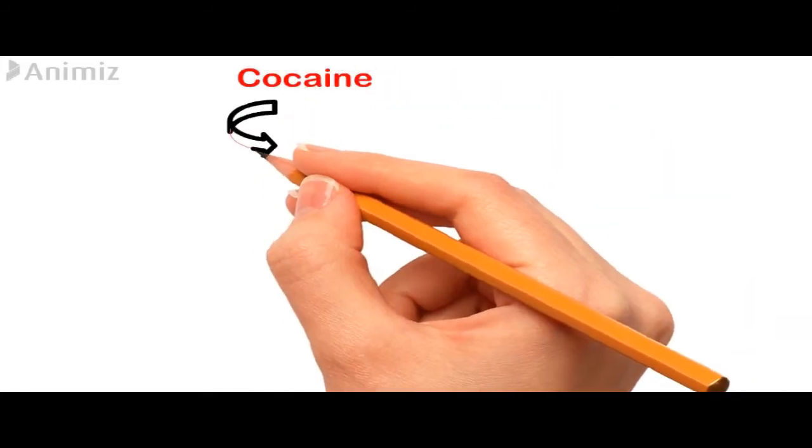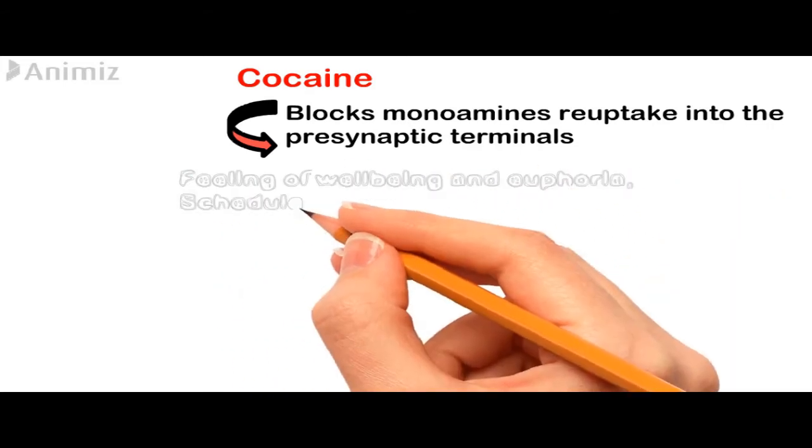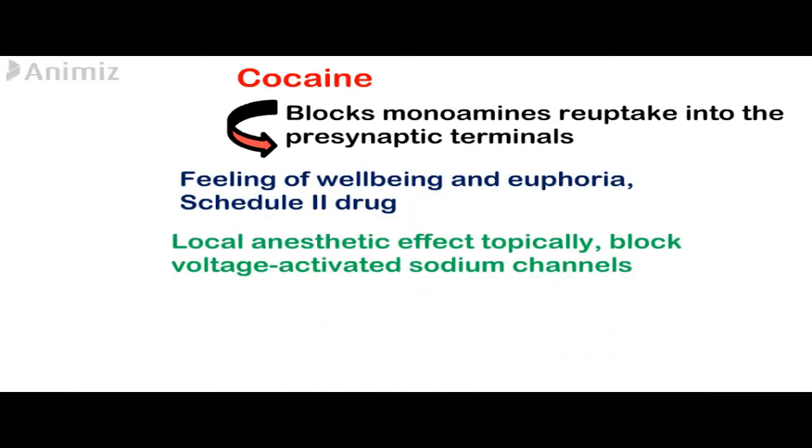Cocaine is a highly addictive drug and is a Schedule 2 drug. Its mechanism of action is that it binds to the monoaminergic reuptake transporters — norepinephrine, serotonin, and dopamine — and blocks the reuptake of these monoamines back into the presynaptic terminal.